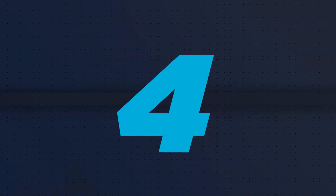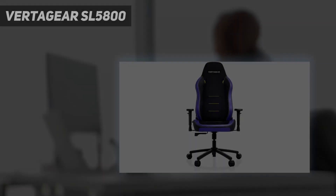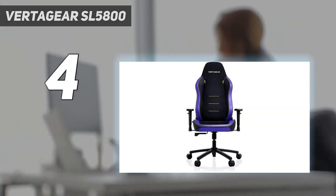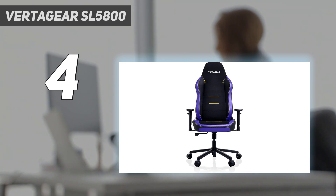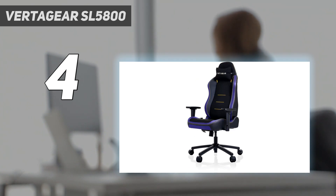Coming in at number 4: Vertigear SL 5800. Ergonomics are the number one feature you will want in a chair, especially if you plan on spending a lot of time sitting. With that in mind, the Vertigear SL 5800 offers the most adjustability in a gaming chair we've seen. It starts with a ContraMax lumbar support system that combines a layer of memory foam with four flexible panels that adjust to the shape of your back.